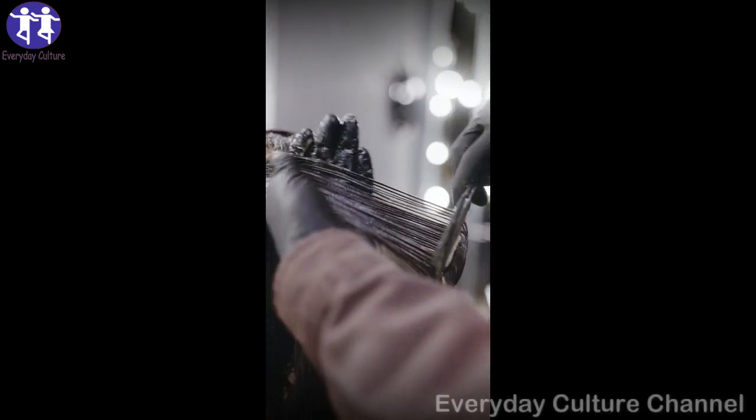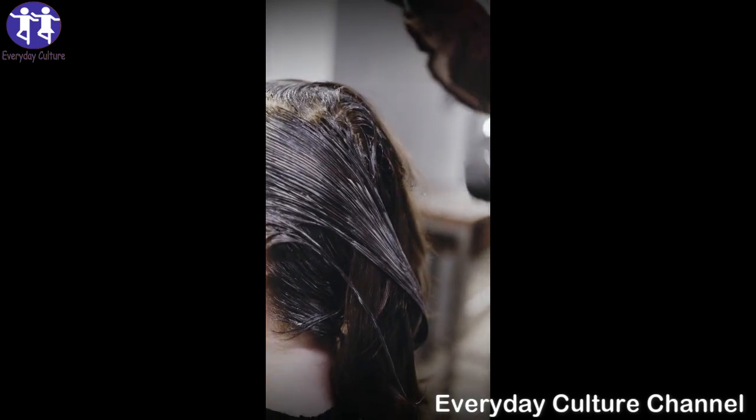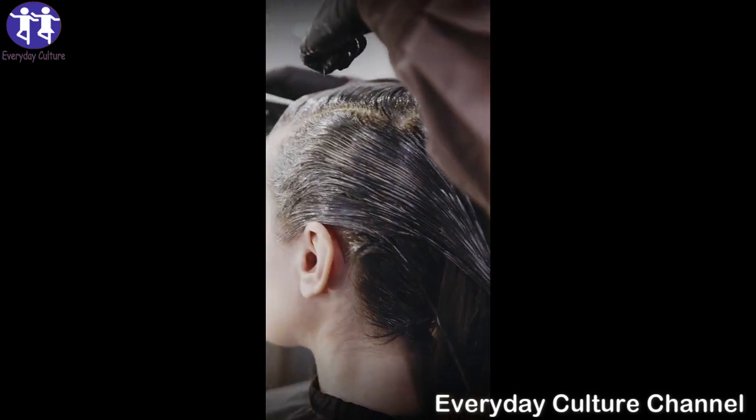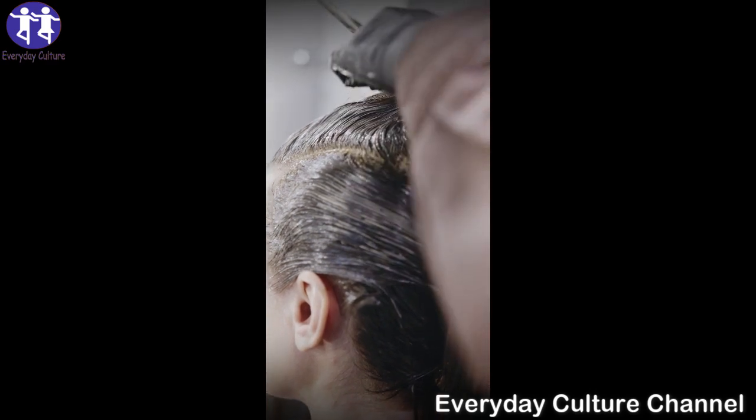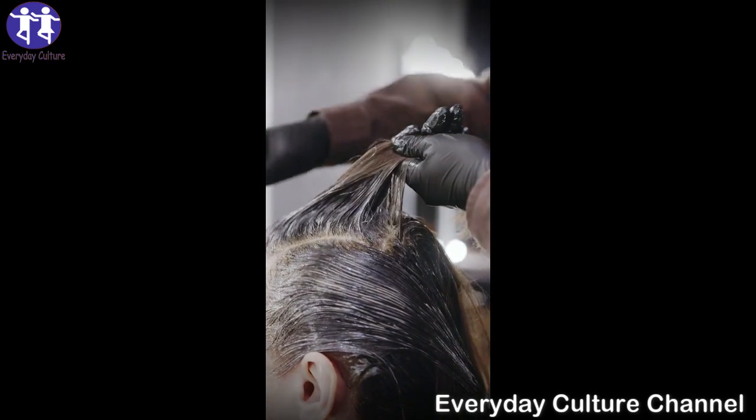Eggs are a rich source of protein and sulfur. Frequent protein treatments are crucial for thick and healthy hair. In a bowl, combine 1 egg with 1 tablespoon of olive oil. Stir until you get a smooth mixture.